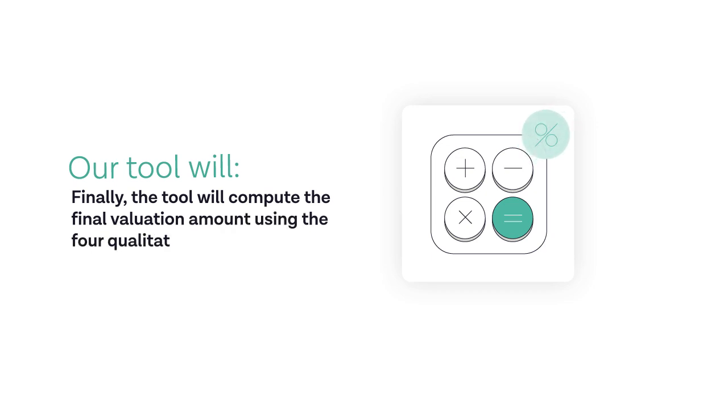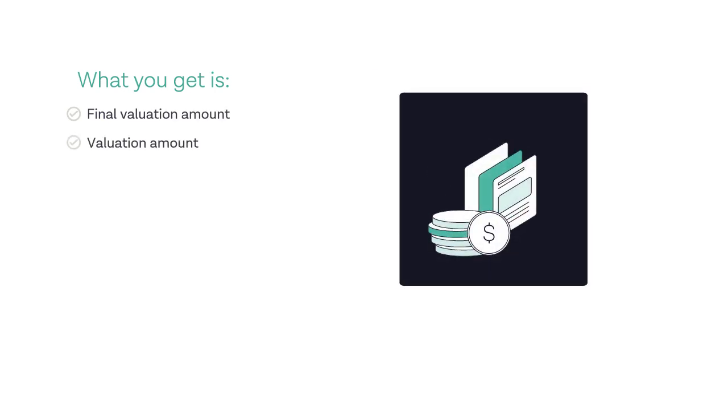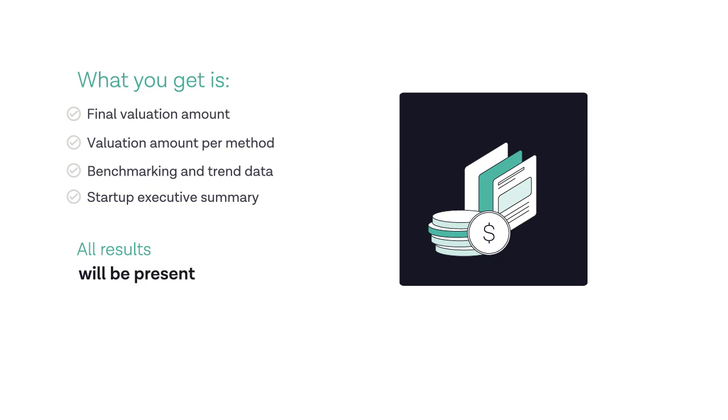Finally, the tool will compute the final valuation amount using four qualitative methods. What you get is a final valuation amount, valuation amount per method, benchmarking and trend data, and a startup executive summary. All results will be presented in a professional-looking, shareable PDF report.